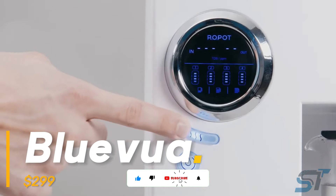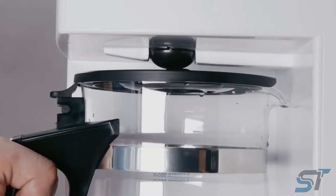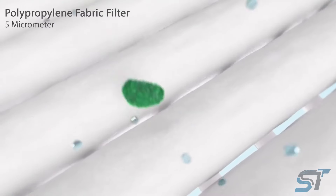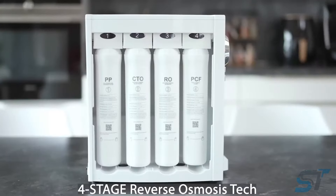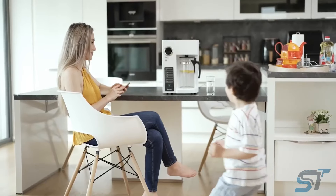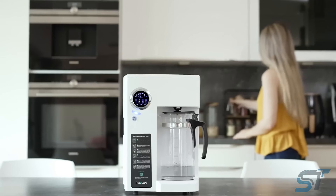Experience pure water without the hassle with the Blue Vua countertop filtration system. Simply plug it in and enjoy premium quality water, thanks to its high borosilicate glass carafe. With its eco-friendly design, it saves both water and power by blending reverse osmosis with four powerful filters, eliminating a staggering 99.9% of impurities. Three filters need just annual replacements, and one lasts a full two years.